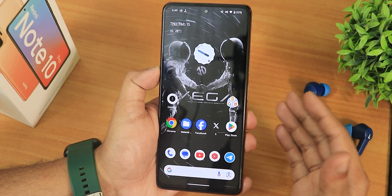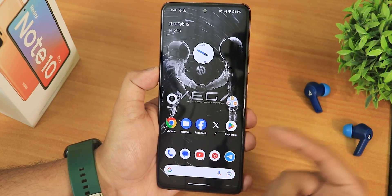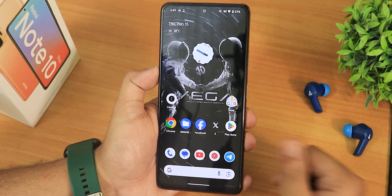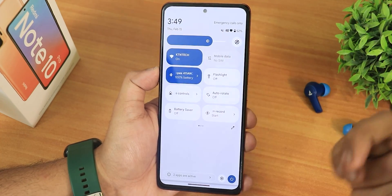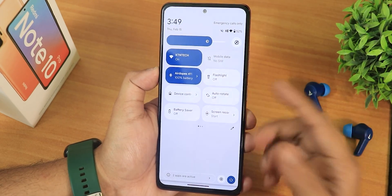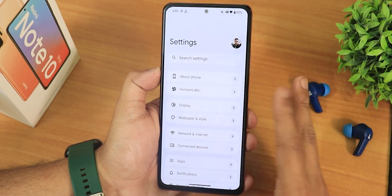Networks are working perfectly fine — if you insert a VoLTE or 4G SIM card it will work, including VoLTE calling. You get the Google Dialer and Google Messages with call recording with a beep. Auto brightness is also working fine — I just have it disabled right now.